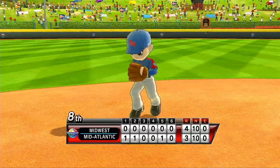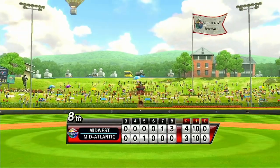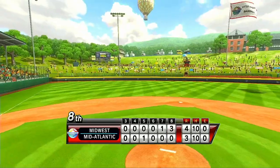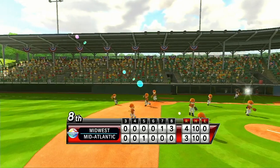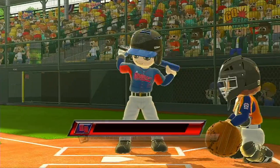Not this time — fly ball to center field for the out. Admission to Lomity Stadium is free, so that anyone who wants to cheer on these young heroes of Little League can come out and join us in the sun. It's the top of the ninth.